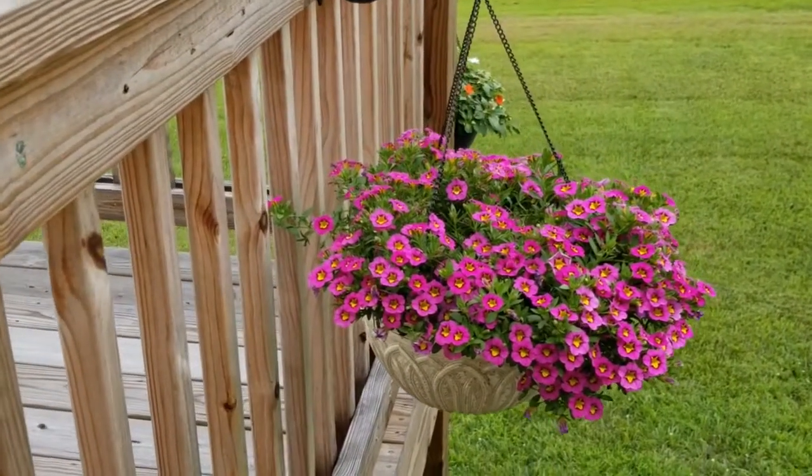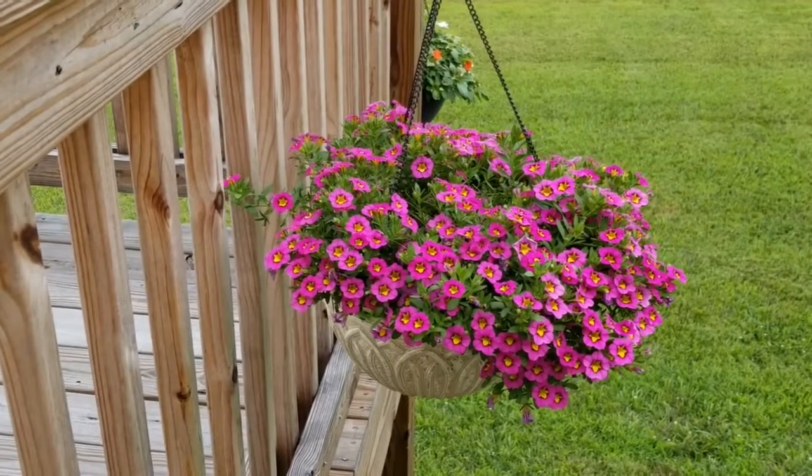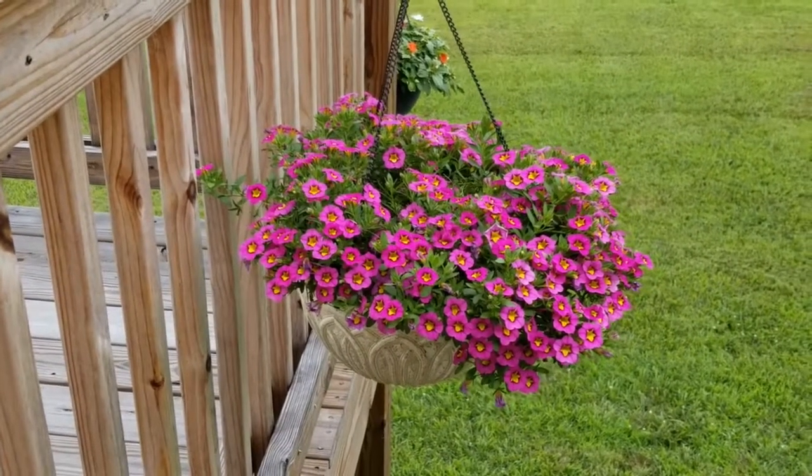I wanted to give you that quick update on how this plant is doing. I think it's looking good. I hope you enjoyed this video and I will see you in the next one. Bye.